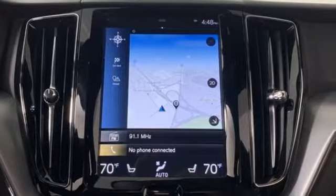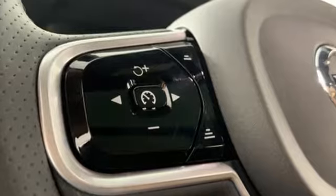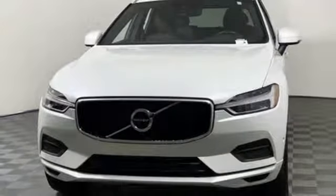A great vehicle is comprised of great features like these: automatic transmission, gas pressurized shocks, streaming audio, power heated mirrors, dual zone climate control, and automated parking sensors.